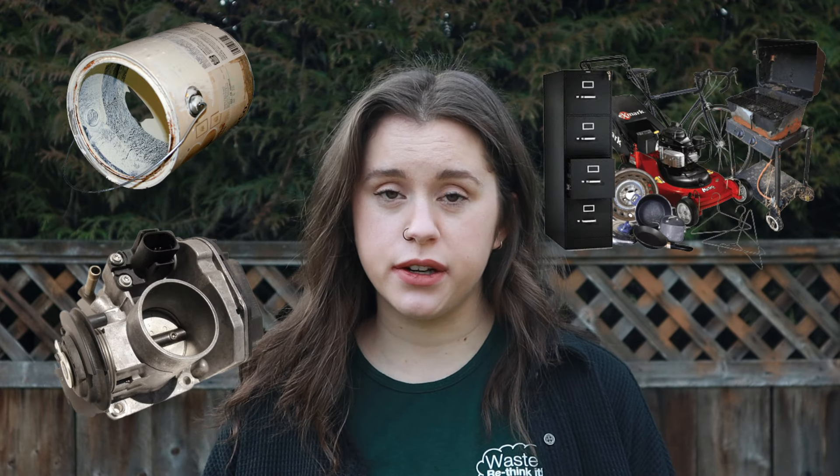Number two: metal products, such as paint cans, automotive parts, scrap metal, pots and frying pans. Number three: books. Both soft and hardcover books are not accepted in curbside recycling.